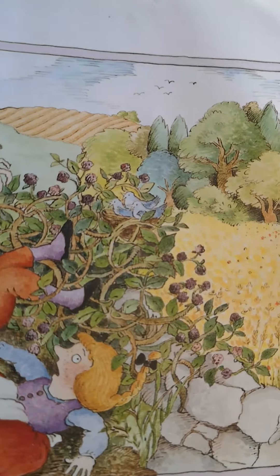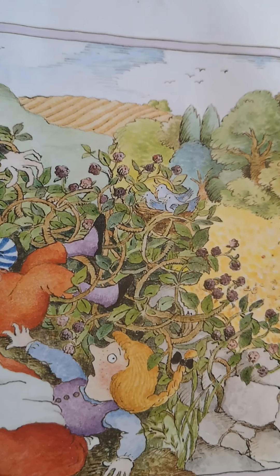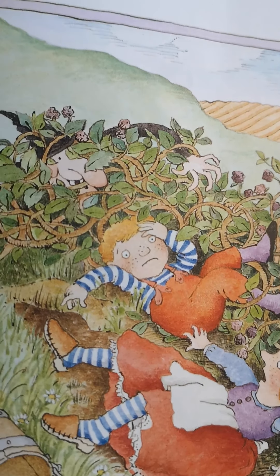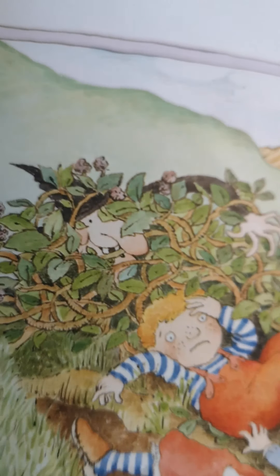Jack and Jill in the ditch, I Spy the wicked witch. Can you see a wicked witch? Shout stop. There's the wicked witch hiding in the brown balls.